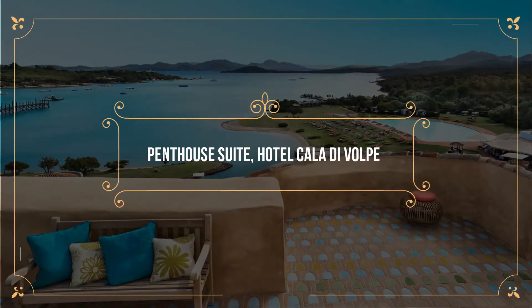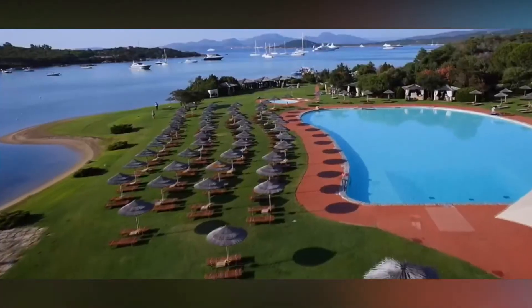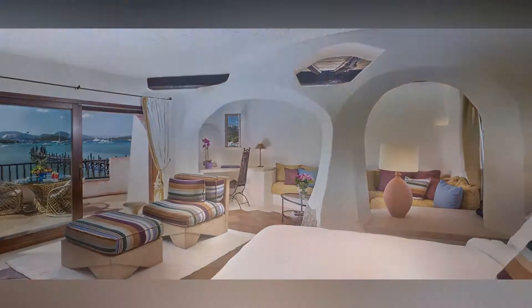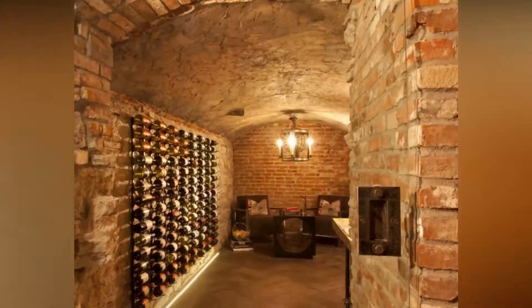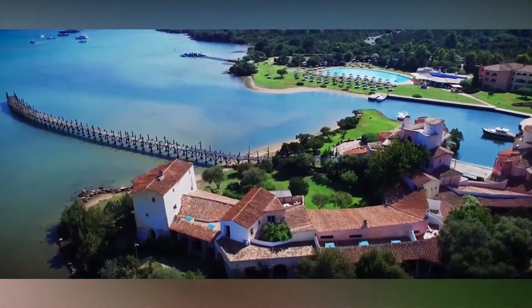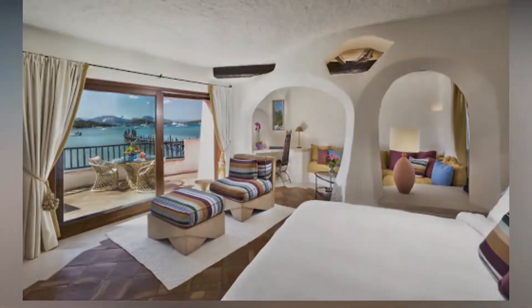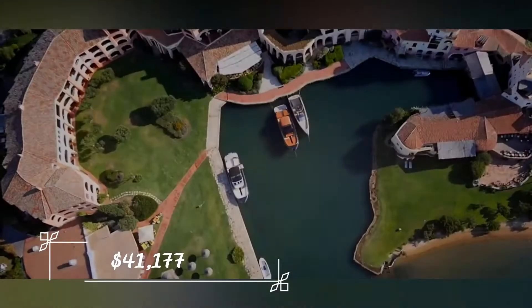Number 8: Penthouse Suite – Hotel Cala de Volpe. Coming in at number 8 is the Penthouse Suite at Hotel Cala de Volpe. This large rooftop terrace has no shortage of amenities, with a dining room overlooking Costa Smeralda, a swimming pool, private wine cellar, fitness area, and solarium, all within its almost 3,000 square feet. The suite features three full-sized bedrooms, all complete with king-sized beds and jacuzzis. This room comes in at number 8 with a nightly price tag of $41,177.